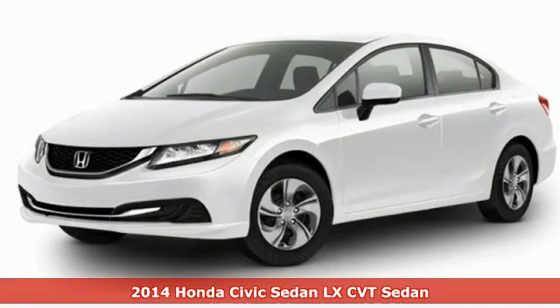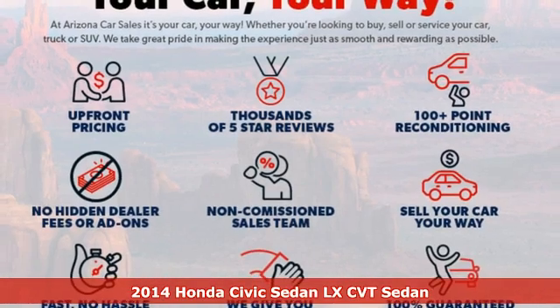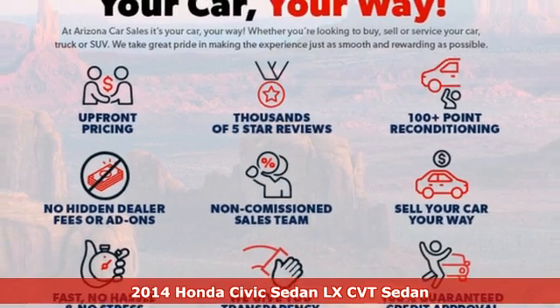It's a 2014 Honda Civic Sedan. It's Honda, so longevity comes standard.